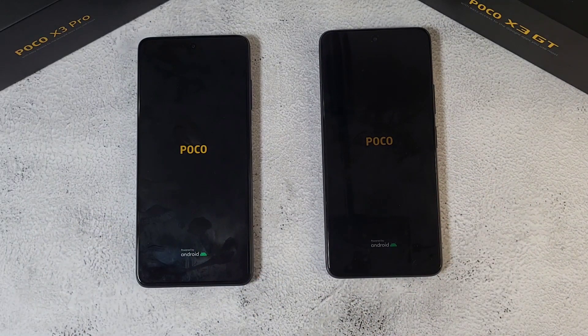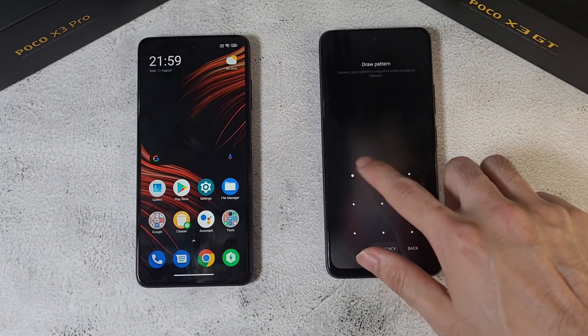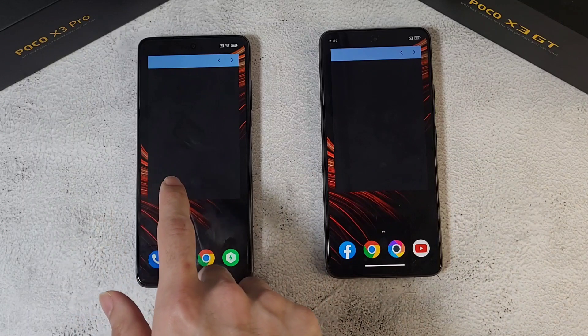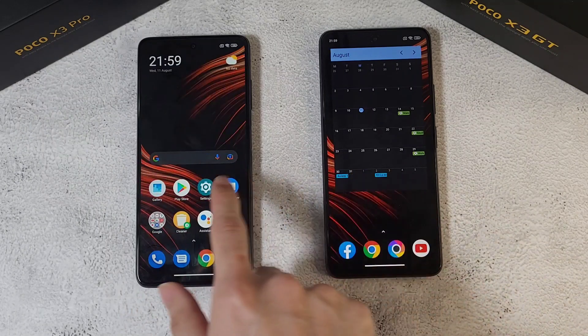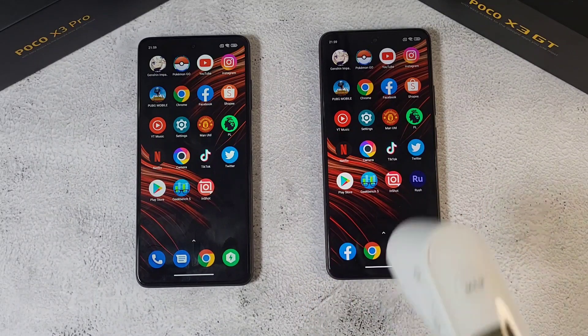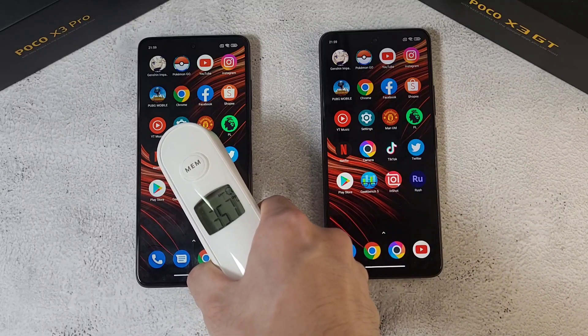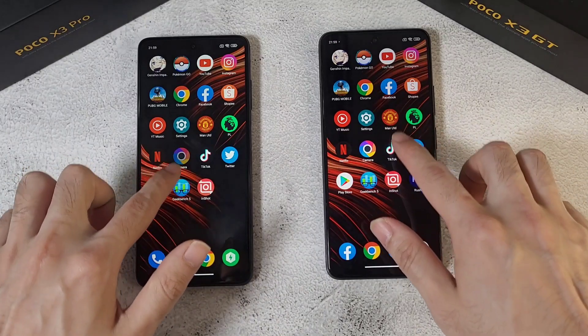Both phones have been charged up to 100%. The X3 Pro finishes booting first with the X3 GT just slightly behind it. You can see from the calendar that both are taking some time to load up, but the X3 Pro has a slight lead over the X3 GT. Temperature check after booting: 35.7 and 35.6, so not much difference at all.